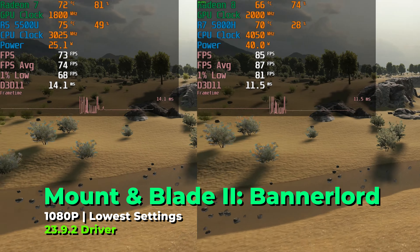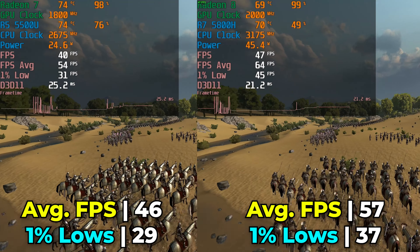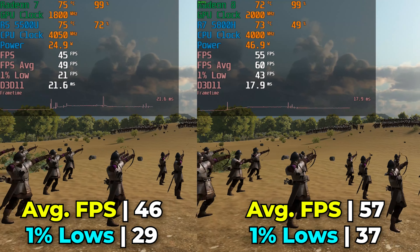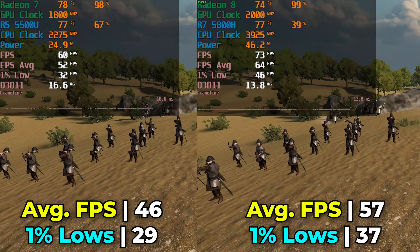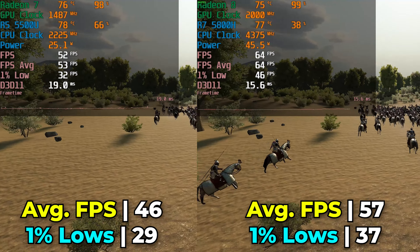Moving on to Mount & Blade: Bannerlord, here running with the built-in benchmark at lowest in-game graphics settings, there's a pretty noticeable difference in performance between the two systems. The 5800H is essentially giving us a nice 60 FPS average, just with 1% lows that dip a little here and there, while the 5500U is struggling to get to that range. Both are pretty playable, and you'll be able to play the game on either if you really wanted to. Though the extra headroom of the 5800H is really going to come in handy in those much larger battles — so if you're into the late game, you're going to notice a difference between the two chips.